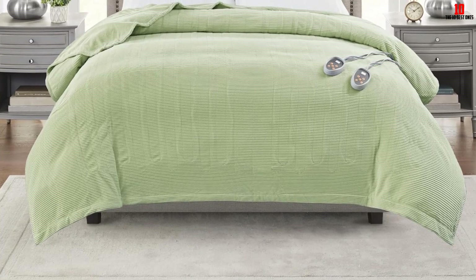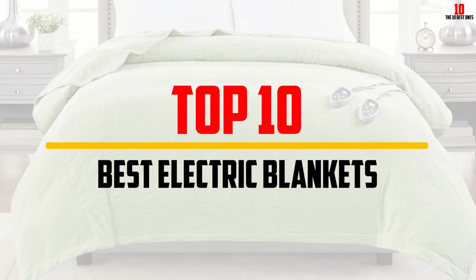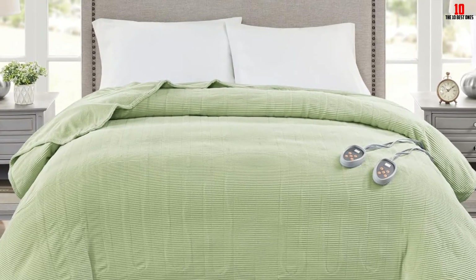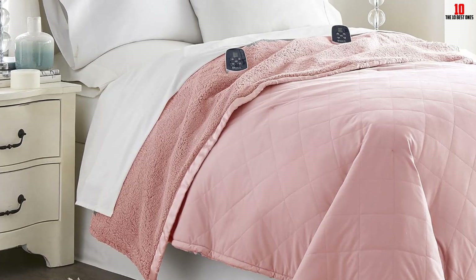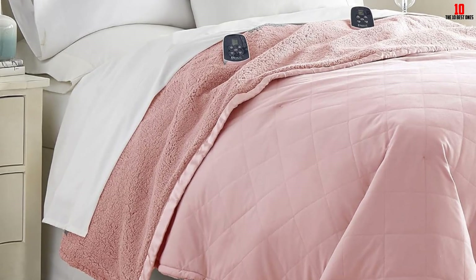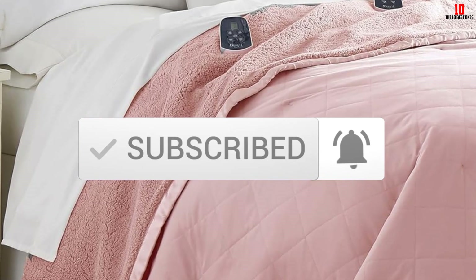Hey guys, in this video we're gonna be checking out the top 10 best electric blankets that are available on the market for their true quality. I made this list based on my personal opinion and hours of research, and have listed them based on popularity, quality, price, durability, user opinions and more. If you want to see more information and the updated price, you can check out the description below. Make sure to subscribe for more reviews. Let's get started.